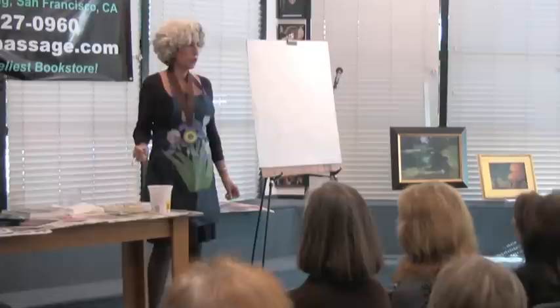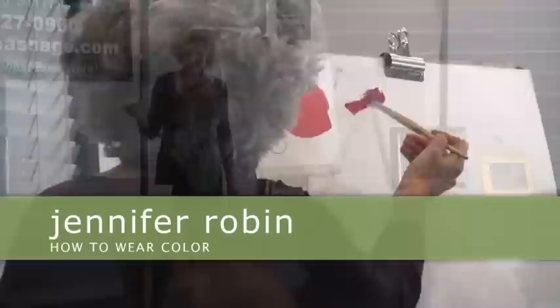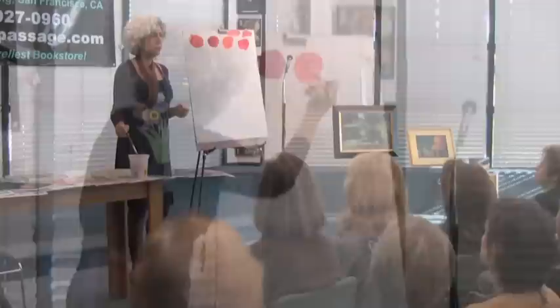Let's start by talking about red, because that is the thing that seems to confound most women — what red looks best for lipstick, for blush, for clothes, for makeup? We call these colors 'tube colors,' which means that color just came straight out of the tube.